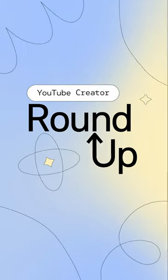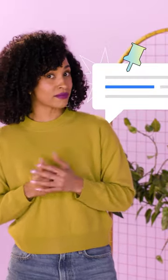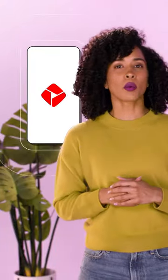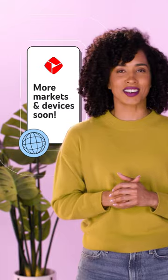Here's your YouTube Shorts Roundup. The YouTube Create app is now available on Android in 13 more countries. Check the pinned comment to see where. We're still planning on bringing this beta version of YouTube Create to more markets and devices soon, so stay tuned for updates on our expansion.